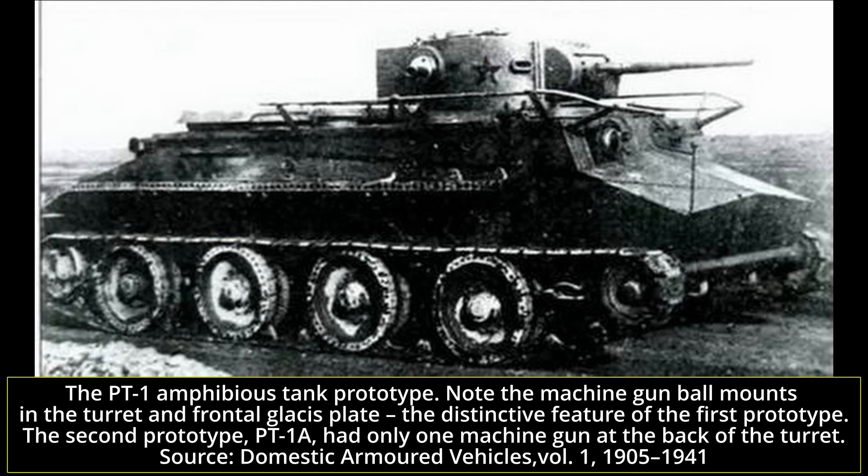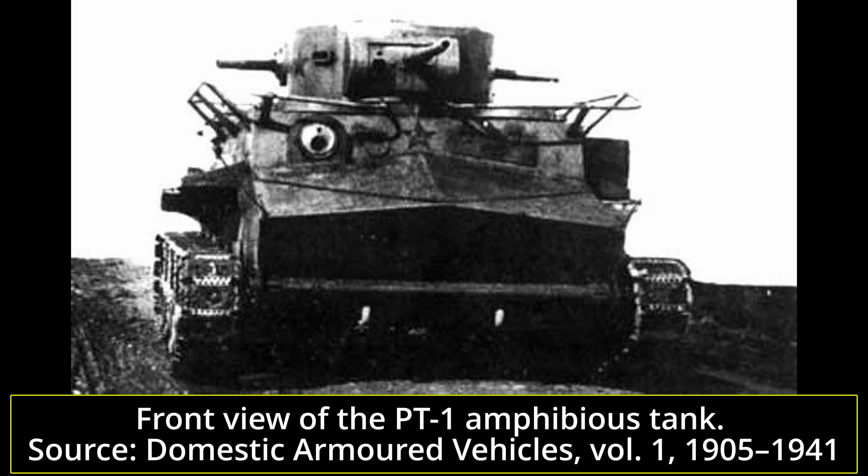During 1931–33, Soviet army officials were interested in adapting the BT-2 tank as an amphibious vehicle. The first prototype, the PT-1 amphibious tank, was developed in 1931–32 at the Technical Department of the EKU-OGPU and built at the Krasny Proletary factory. In autumn 1932, the PT-1 was demonstrated to the Soviet leadership and even Stalin himself, who approved the design, even if he thought it was a little unusual. The second prototype, the PT-1A, was built and tested in 1934 at Kirov factory number 185 in Leningrad.